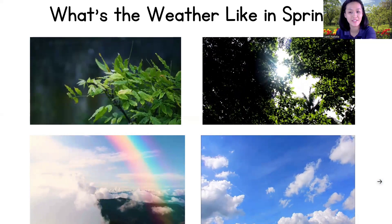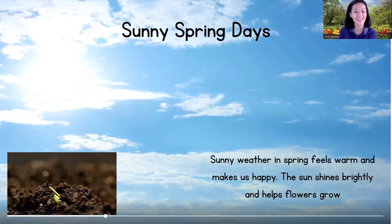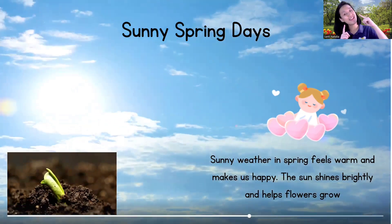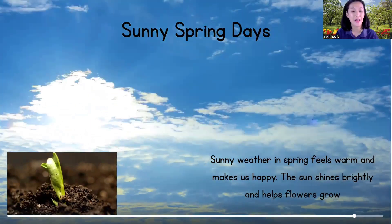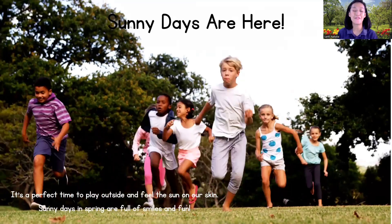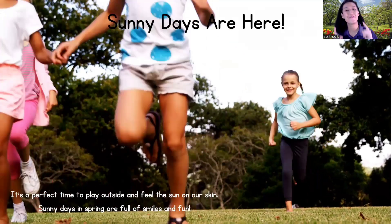The first one: sunny spring days! A sunny day — sunny weather in spring feels warm and makes us happy. Look at the sun, children — the sun shines brightly and helps flowers grow. It's a perfect time to play outside and feel the sun on our skin. Sunny days in spring are full of smiles and fun.